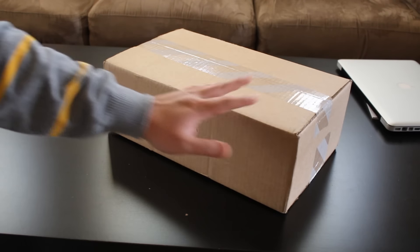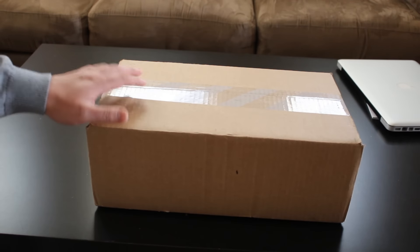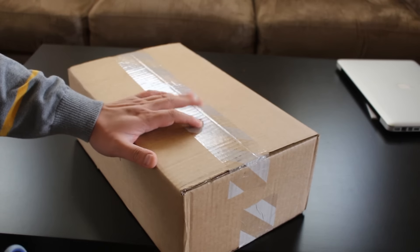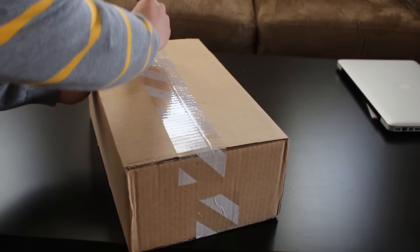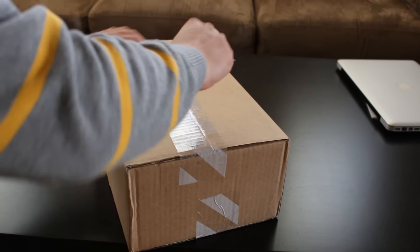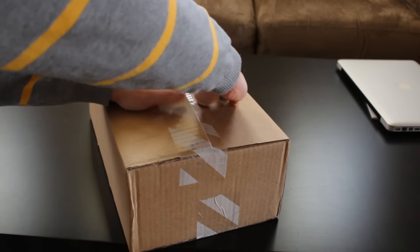Yo, what's up YouTube? Quick unboxing from the Nike store. This is actually a restock from about a year ago. I was surprised these popped up on my Twitter feed. It was a raffle that I entered and I was able to purchase these from the Nike store.